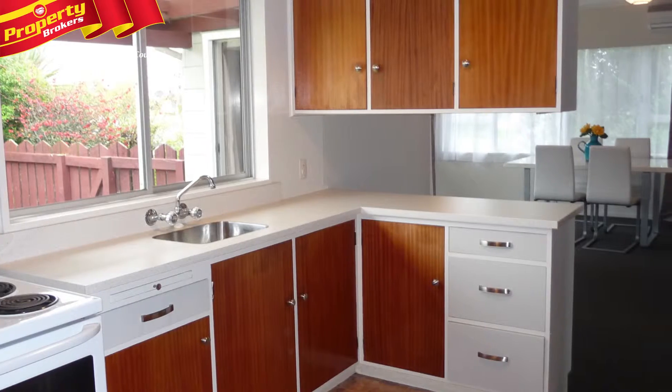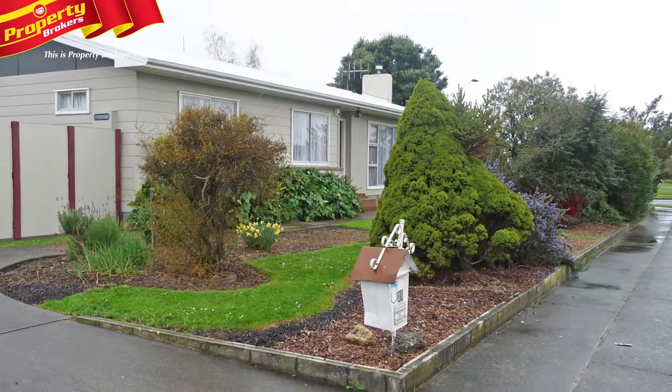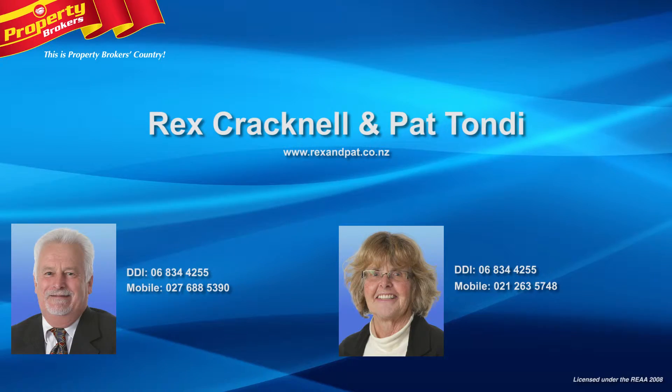This bright and cheerful Piramai home is sure to please, so call Rex or Pat today for your viewing. Rex Cracknell and Pat Tondy at Property Brokers Napier. Contact Rex anytime on 027 688 5390 or Pat on 021 263 5748.